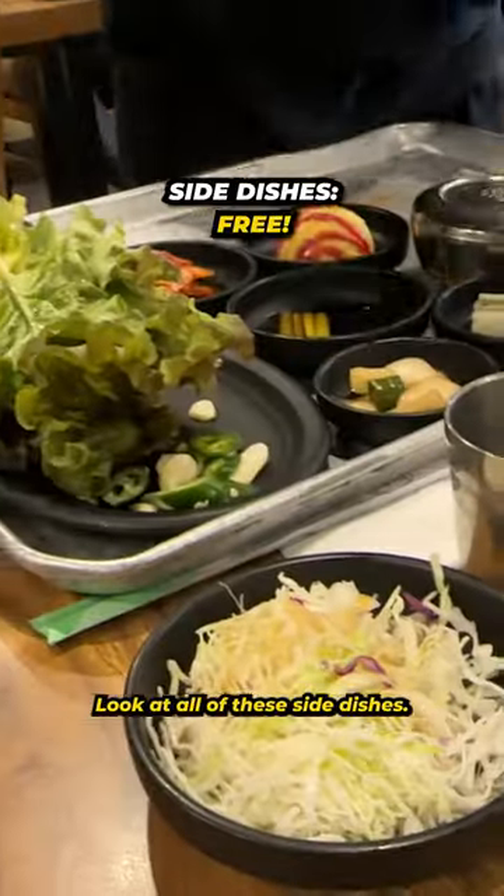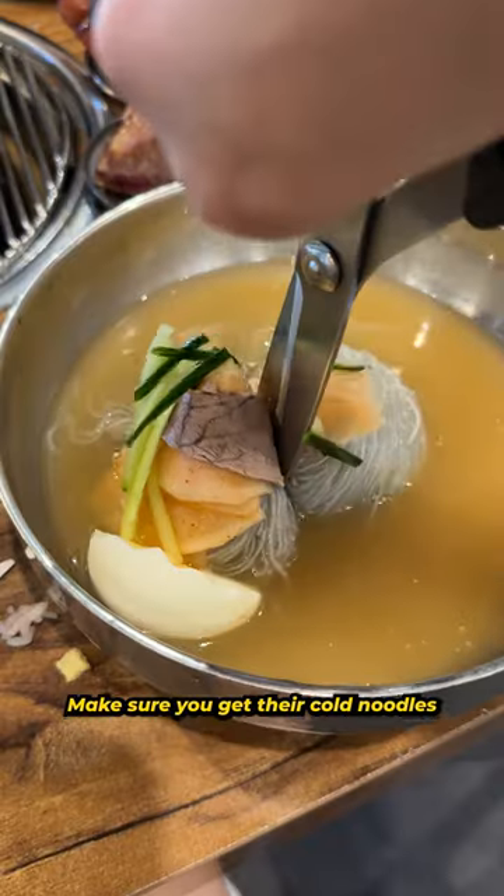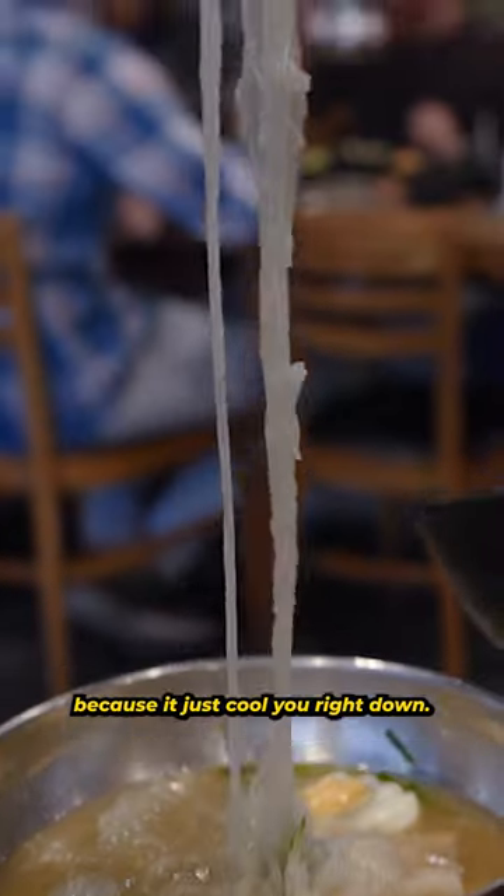Look at all of these side dishes — you can ask for refills when you're done. Make sure you get their cold noodles. It's like the perfect pairing for barbecue because it just cools you right down.